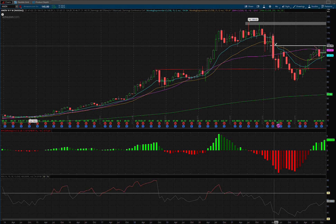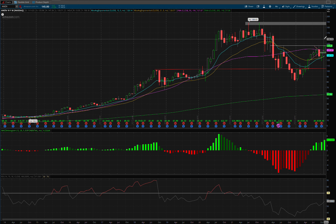Right now the big level is $146.57 — we get over that, this has a chance to run $30 in a fairly short period. I wouldn't be shocked if it was $170 going into Q1 earnings if we can get over this.